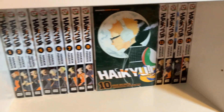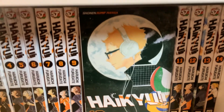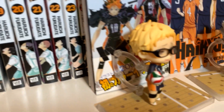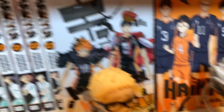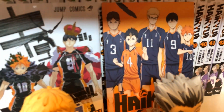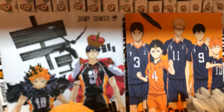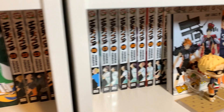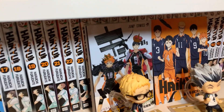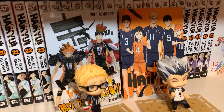This is Haikyuu, volumes 1 through 43, with Sugawara up front because he's my favorite, along with my Sugawara and Volleyball Nendoroids and the little Haikyuu art book. I love Haikyuu to death. Again, fantastic ending to this manga — I love it a lot.